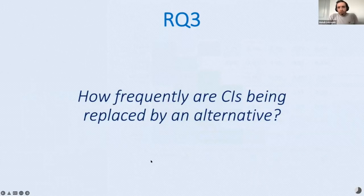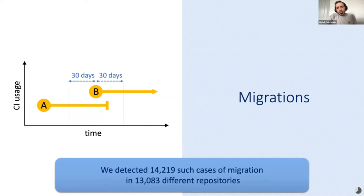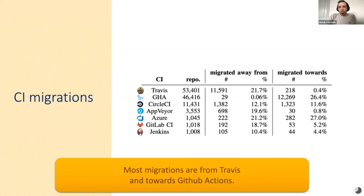We also analyzed how frequently repositories migrated from one CI to another. We considered a fuzzy threshold of 30 days to capture migrations — for example, when a CI is abandoned only a few days before a new one is introduced, or when a previous CI is abandoned a few days after a new one is introduced. We detected 40,290 such cases of migration in 30,000 different repositories. Migration toward GitHub Actions and Azure account for one-fourth of repositories using them, and most migrations are from Travis toward GitHub Actions.